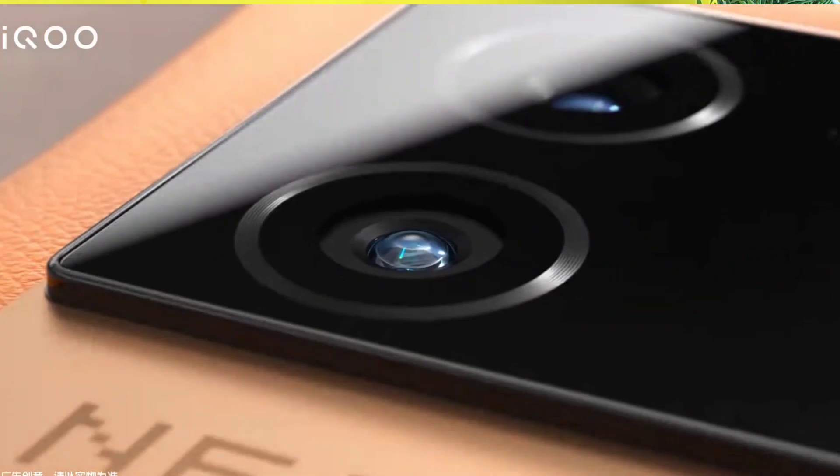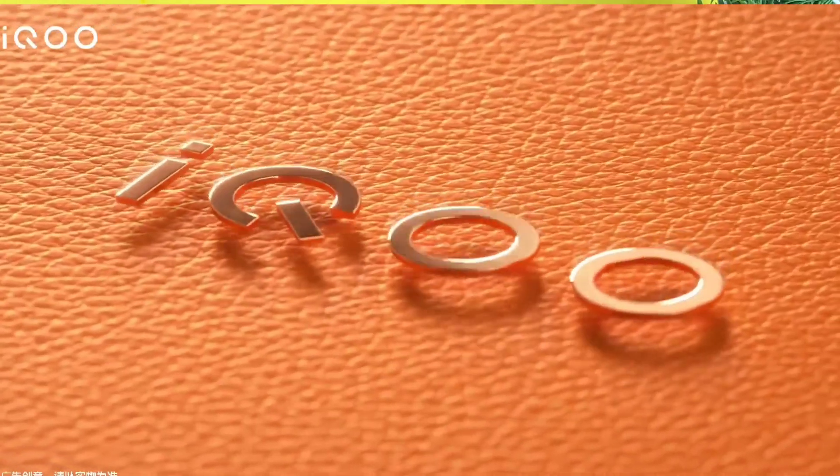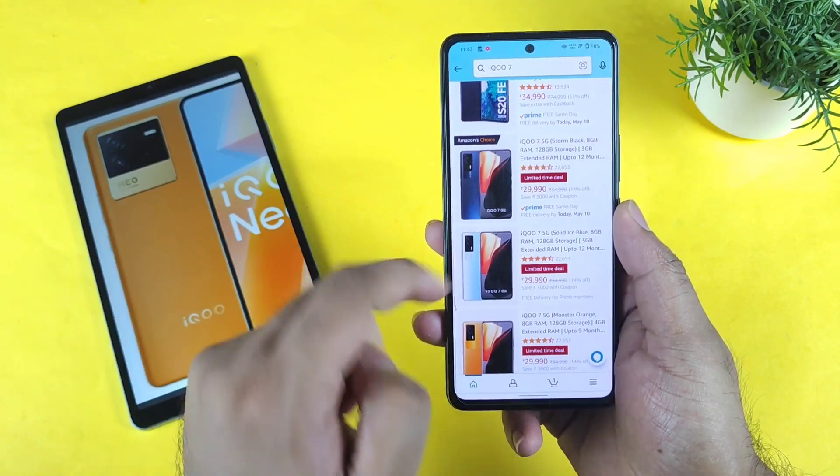Hi friends, welcome back to my channel, Sayedekar. In this video, we are going to compare the iQoo 7 SE device versus the iQoo 7 smartphone. The main reason I'm uploading this video is because right now there is a sale going on on the Amazon website on the iQoo 7 device.